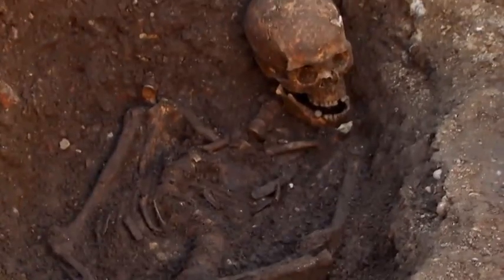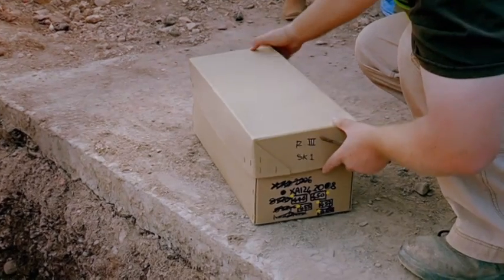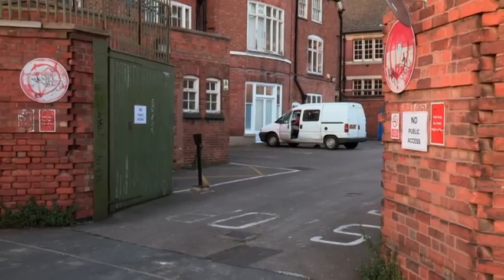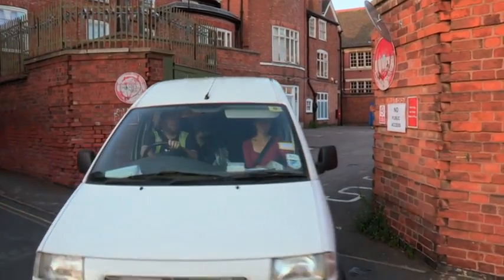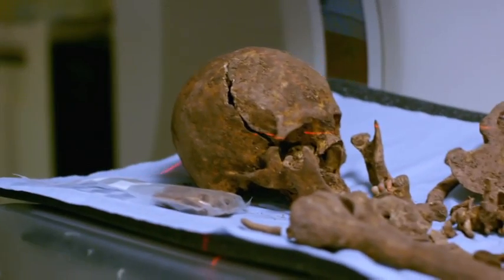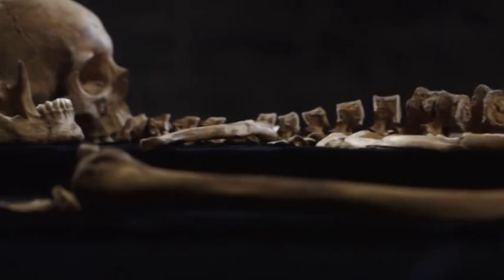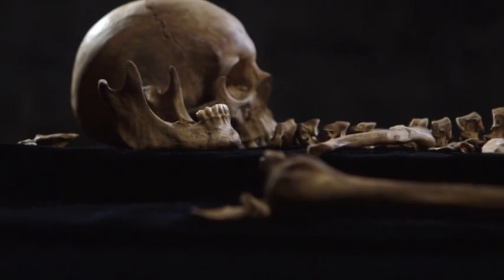September 2012. For the first time in history, the remains of an English monarch were on their way to a laboratory. As we drove away, Jo actually had the skull on her lap. We couldn't just risk it rolling around in the van, so she was carefully holding on to it. 21st century science now had a unique opportunity to unlock the secrets of a 15th century king.